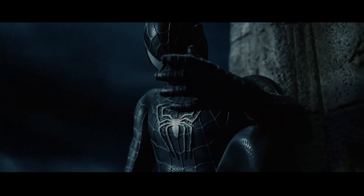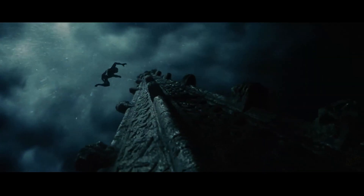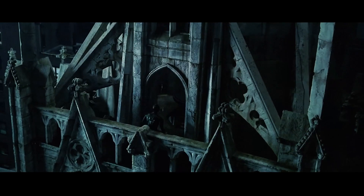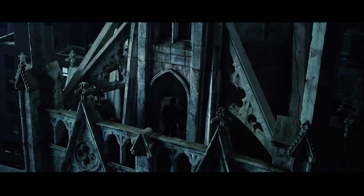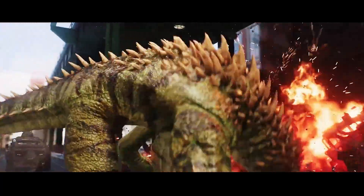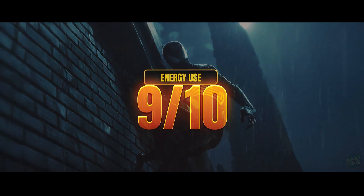Even more interesting is how it powers itself. A human produces about 100 watts of energy — like a steady light bulb running all the time. The symbiote thrives by feeding off Peter's adrenaline and biochemicals, meaning the more active and stressed he is, the more fuel it gets. If the suit only needs 10 to 20 watts to operate, it's incredibly efficient compared to mechanical suits that demand massive batteries or reactors. On energy consumption, it deserves a 9 out of 10.